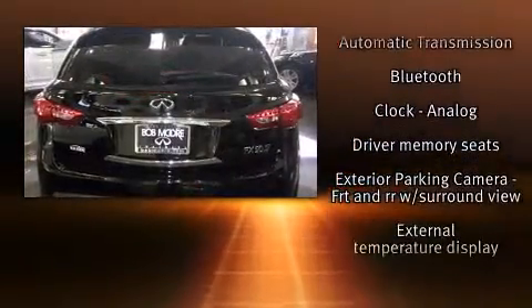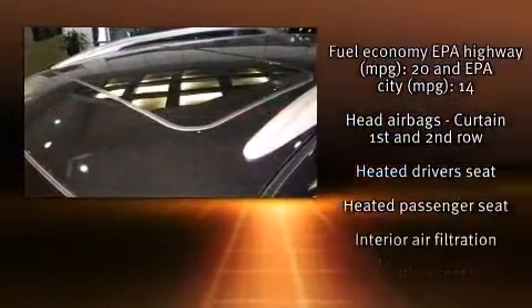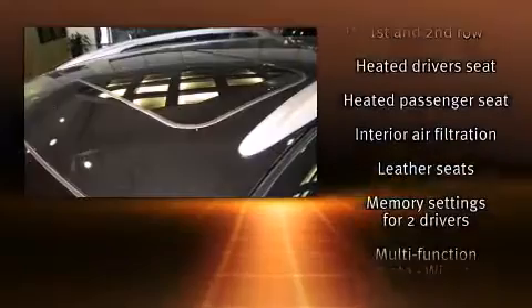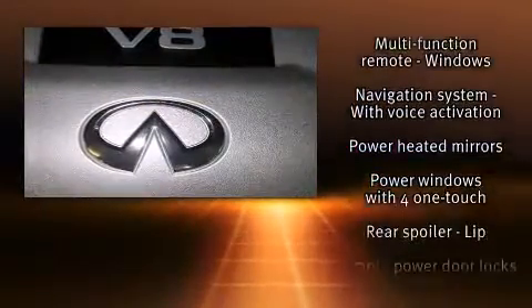You and your passengers will enjoy the stereo system, which includes a CD player with MP3 capability, steering wheel-mounted audio controls, a 9GB hard drive, and 11 speakers, yielding maximum audio versatility.